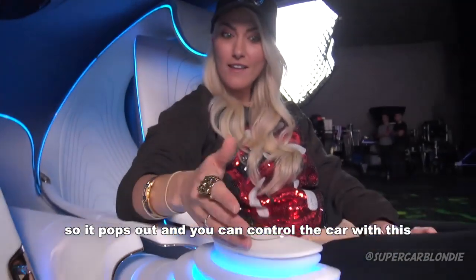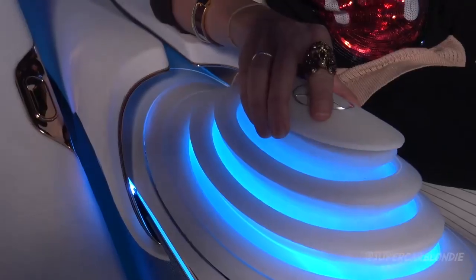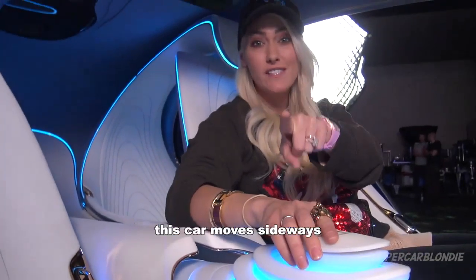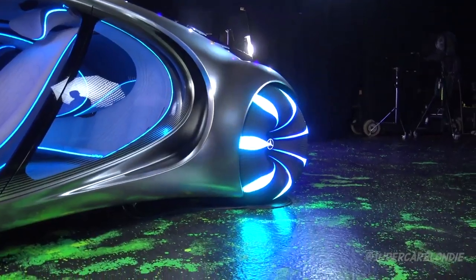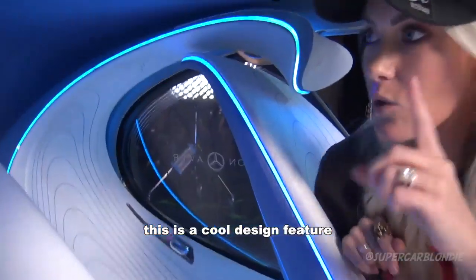A controller pops out and you can actually control the car with it. The crazy part is this car moves sideways — all the wheels face one direction and it creeps along like a crab. To turn the wheels, you rotate this part of the controller. I've never seen this design feature before either.